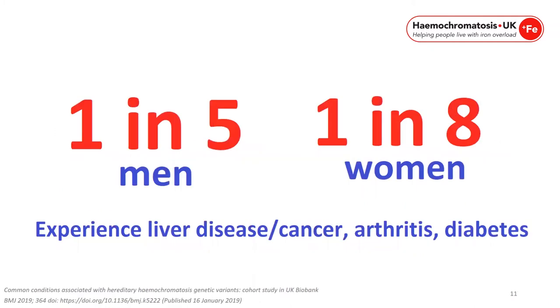In the whole population, 1 in 5 men and 1 in 8 women experience liver disease, cancer, arthritis and diabetes in their life. If we can diagnose people with the genetic predisposition to overload iron, we can prevent these people from being the 1 in 5 and the 1 in 8.